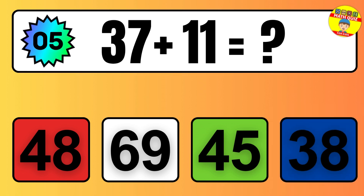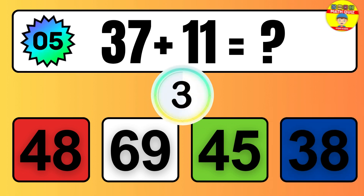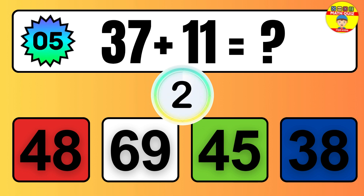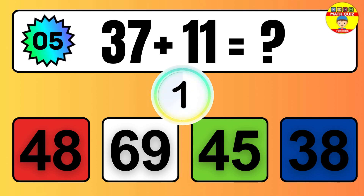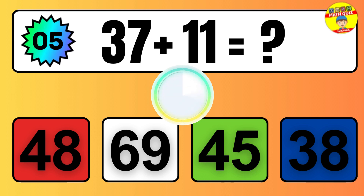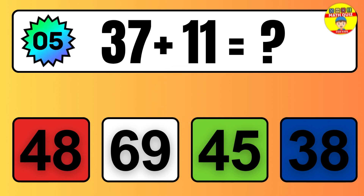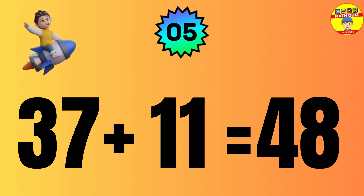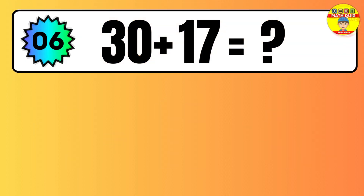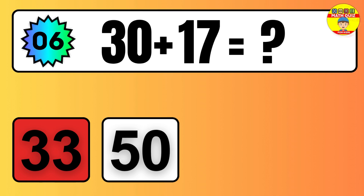Question 16. Three plus one equals what? So the answer is, three plus one is four. Let's count it. One, two, three, four.